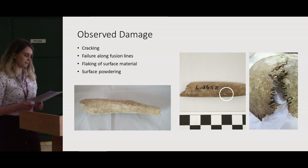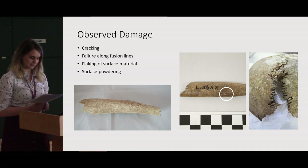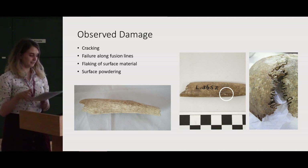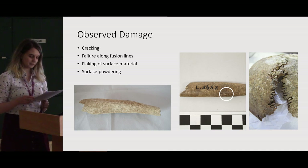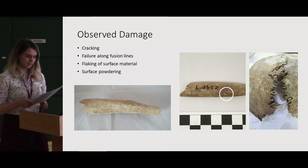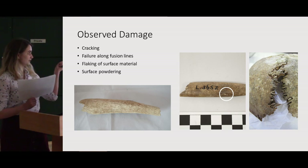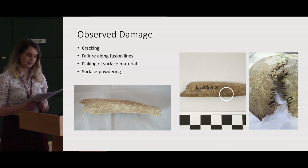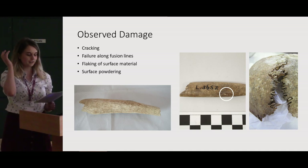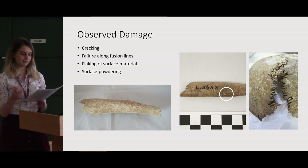So what does the damage look like? The photos on the slide feature examples of displayed objects exhibiting the most common forms of damage. On the right and in the centre you can see surface powdering and flaking, which are by far the most common that I've observed. However, in more extreme cases bone can also crack and distort, such as the skull on the left, which was caused by the failure of the fusion line between the cranial tissue due to distortion of the plates themselves.